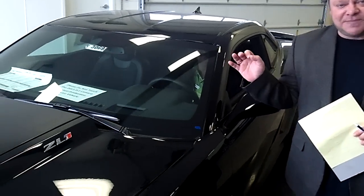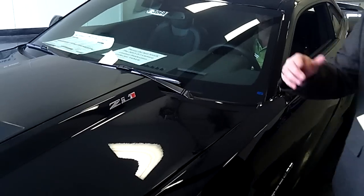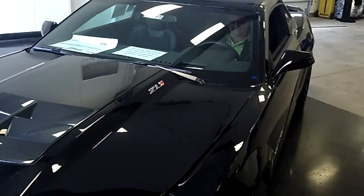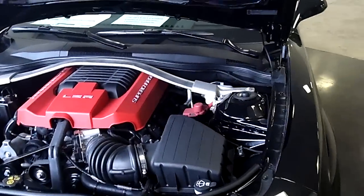This is the ZL1 limited production vehicle. Look at this — on the carbon fiber hood, it's the ZL1. Mike's going to come over and pop the hood. Take a look at this motor, ladies and gentlemen. This has the 6.2 liter V8 supercharged motor.